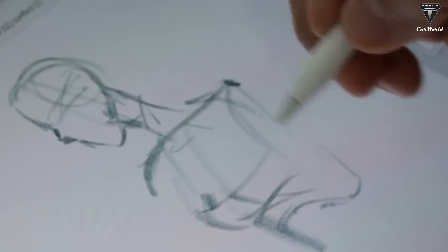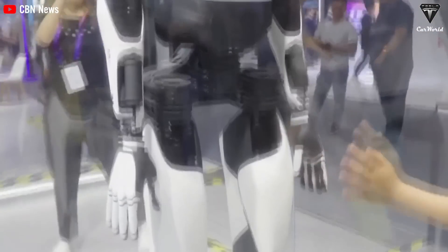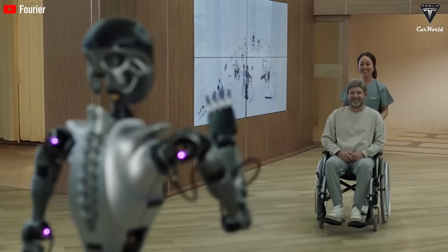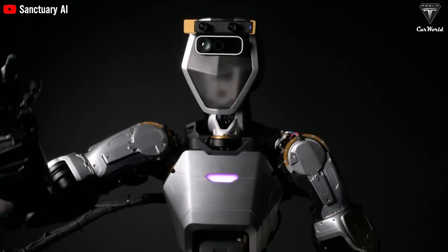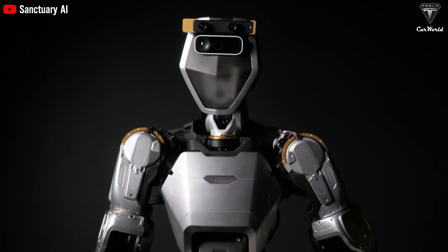First of all, let's start with the design. As we've emphasized several times, up to this point, very few robots can match Optimus in terms of refinement and sophistication. How many other robots out there have emerged that look completely out of place next to Optimus? Some argue the design isn't a big deal, but you wouldn't want to buy a robot that scares your pets and makes them scream as soon as you bring it home, right?